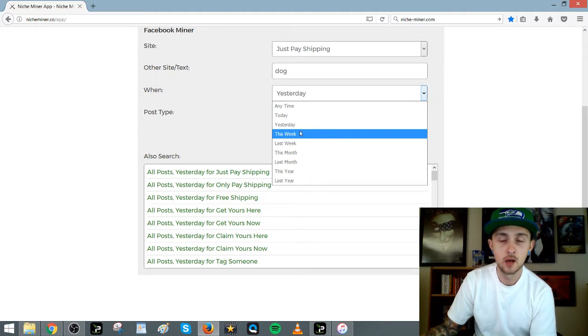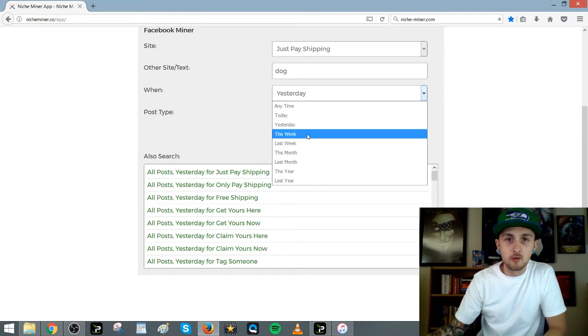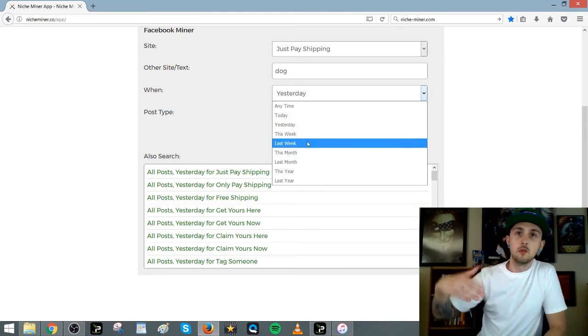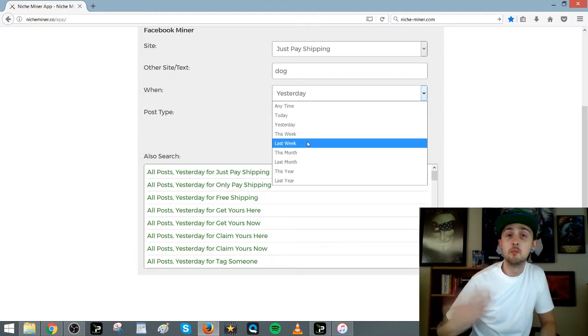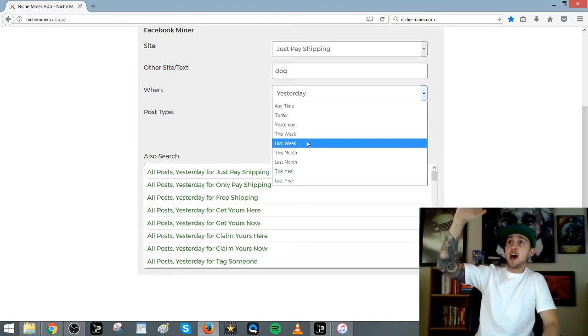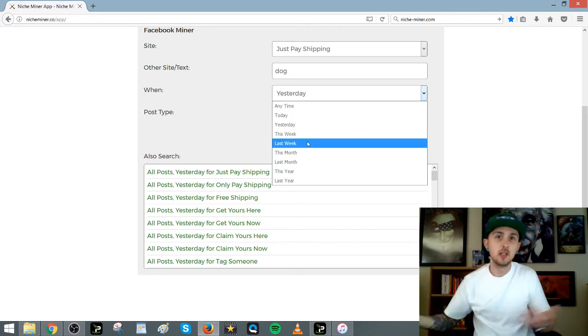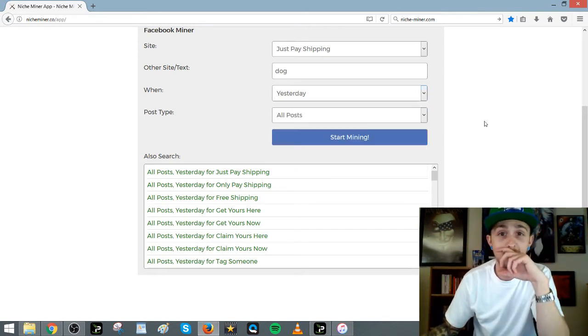I've had my employees from Upwork.com — VAs — do all this for me. I just have them go in here. Last week, anything over a thousand shares, save that, try to find it on AliExpress, and then give it to me in a Word document. I can wake up on Monday morning and have 50 products that are all trending on Facebook last week. If I do all 50 of them, I could probably beat out a couple of those other people. It's a good way to do product research.